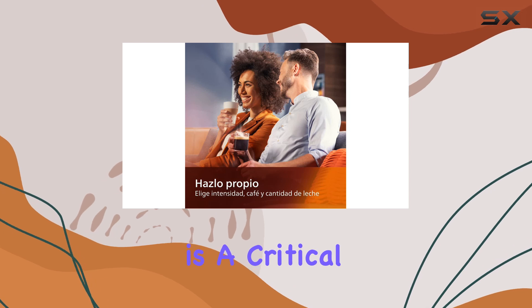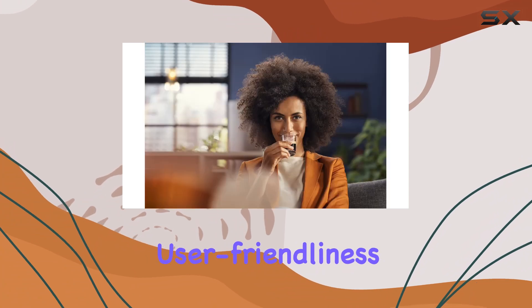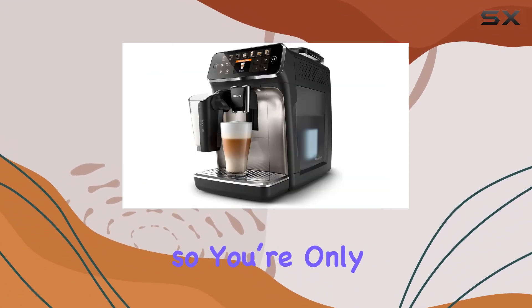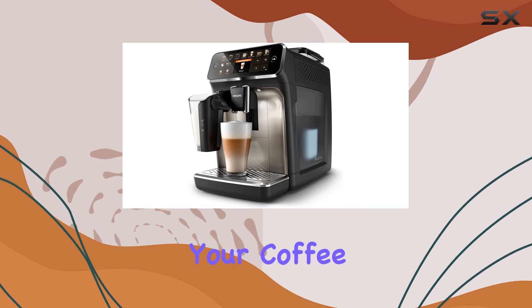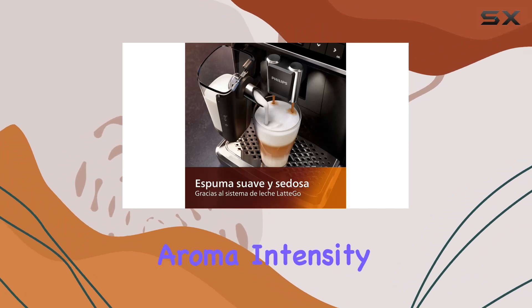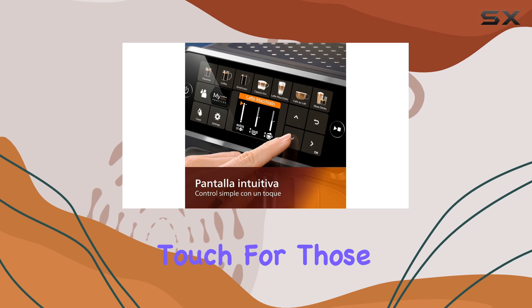Ease of use is a critical factor for any kitchen appliance, and Philips has clearly designed this machine with user-friendliness in mind. The intuitive display simplifies the selection process, so you're only a few clicks away from starting your coffee. Customization is also straightforward, allowing you to adjust the aroma, intensity, and volumes to suit your personal taste.